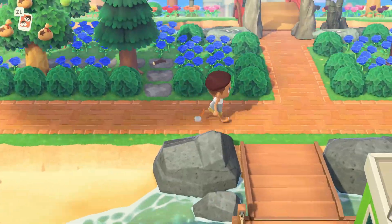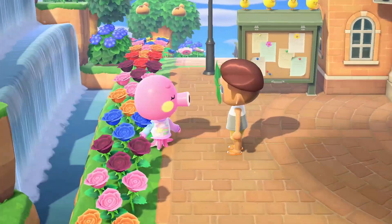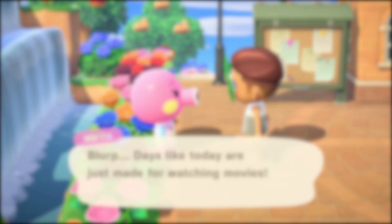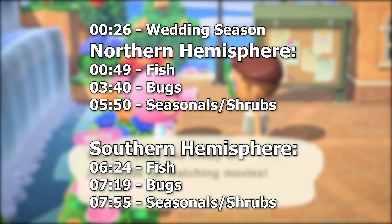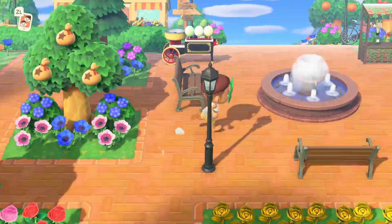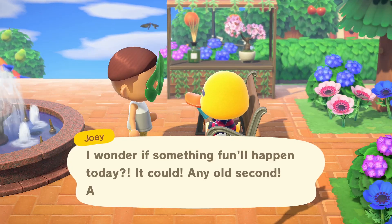Welcome back. Today we're going to go through everything that's changing in June. Whether you're in the northern hemisphere and it's just hit summer, or the southern hemisphere and you're in winter, this guide has got you covered for fish, bugs, shrubs, and seasonals to look out for this month. Timestamps are on the screen now, but a more detailed list can also be found in the description below — it can double up as a list to copy over to your phone or somewhere to refer back to later.